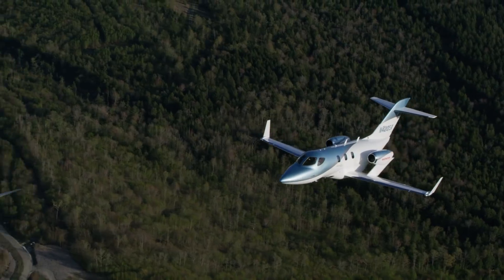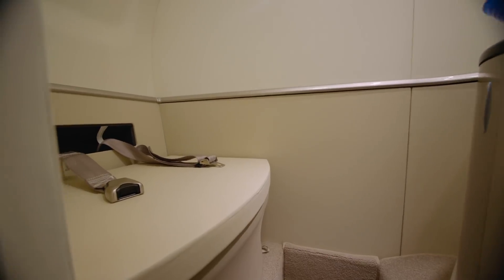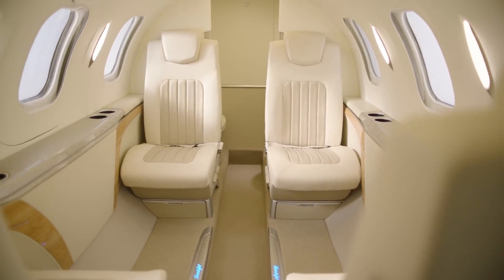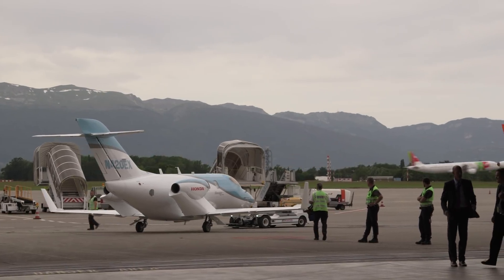Buyers have new interior options, such as a Bose audio system with speakerless transducer-based immersive audio, a belted lavatory seat, galley with coffee brewer, and two-tone leather seats. On the outside, new Premier Signature paint options are available in colors that deliver greater depth using a new three-layer paint process.